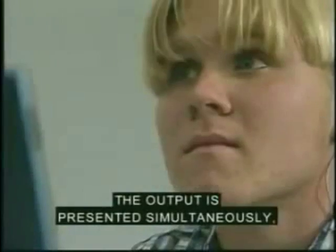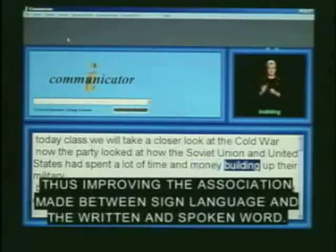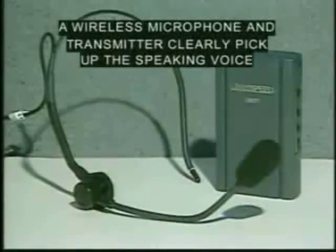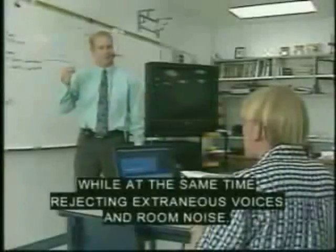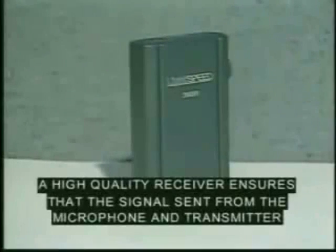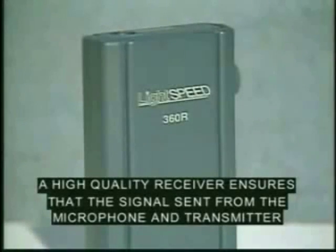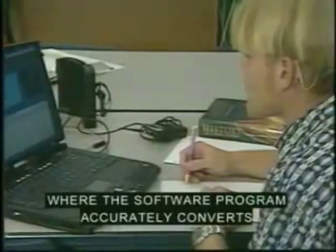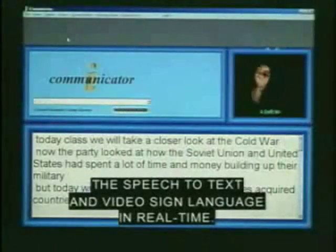The output is presented simultaneously, thus improving the association made between sign language and the written and spoken word, and it does all this in real time. A wireless microphone and transmitter clearly pick up the speaking voice while rejecting extraneous voices and room noise. A high-quality receiver ensures the signal is received clearly and inputted to a high-performance laptop where the software accurately converts speech to text and video sign language in real time.